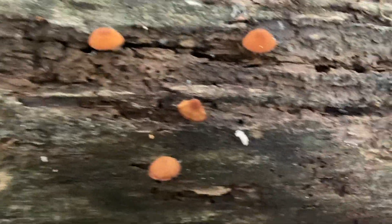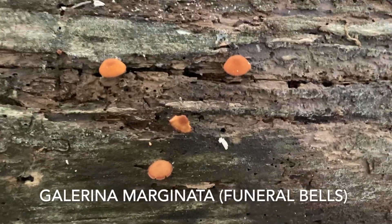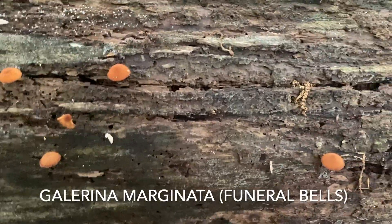Here are some funeral bells — Galerina marginata — one of the most toxic and deadly mushrooms in the forest. I think we've covered those before.